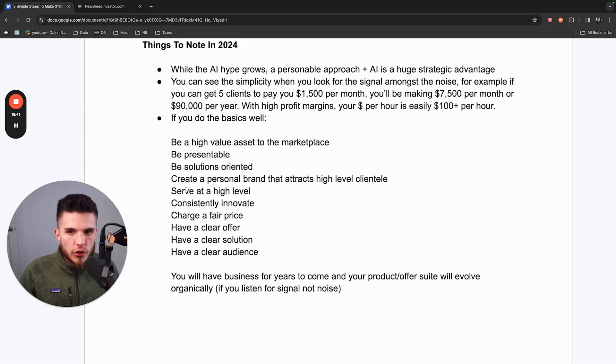If you do these basics well, this is going to carry you through 2024 and beyond. Be a high-value asset to the marketplace — create resources and value for your clients and other business owners so that people see you're not just doing a side hustle, but consistently showing up and adding value. Even if they don't need your services right now, if they ever think of something you could help with, you'll come to mind.